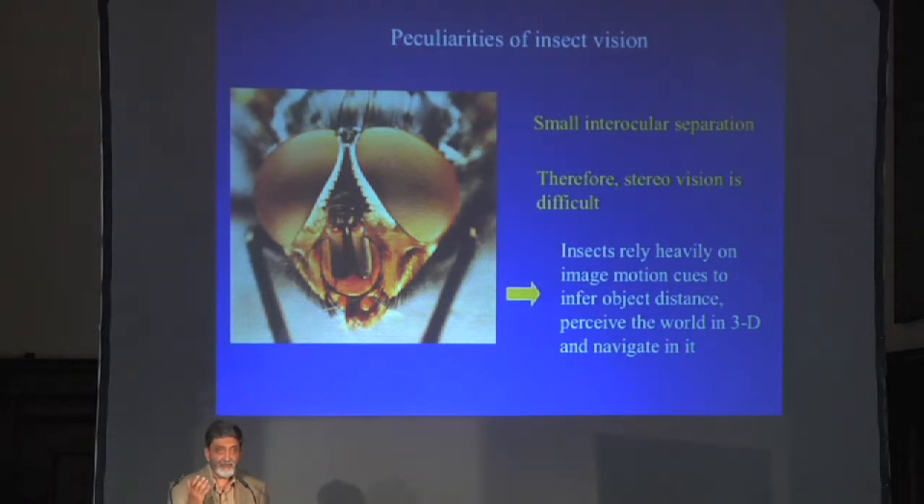That is slightly different from the way a human being picks up this information using a simple camera eye. But that difference by itself is not a big deal — it's an optical, superficial difference. A much more fundamental difference between insect vision and our own comes from the fact that the two compound eyes of an insect are actually very close together, making stereo vision quite difficult.